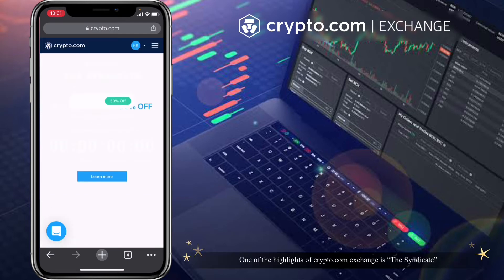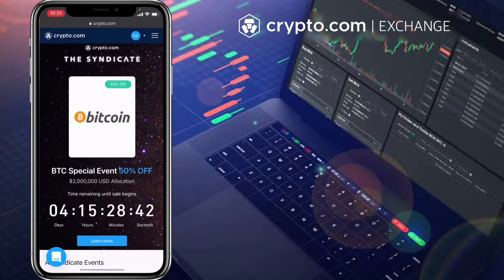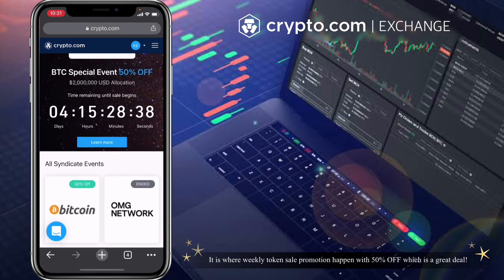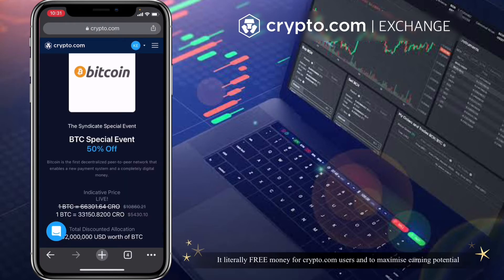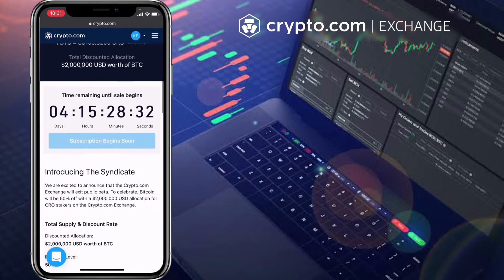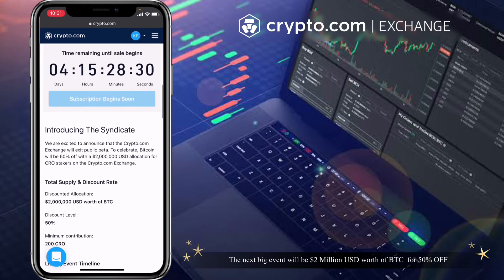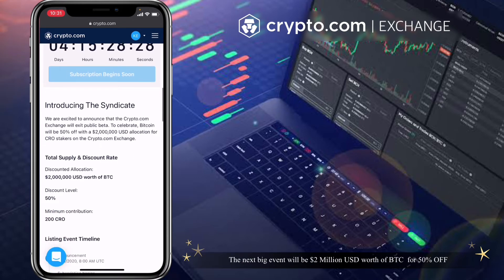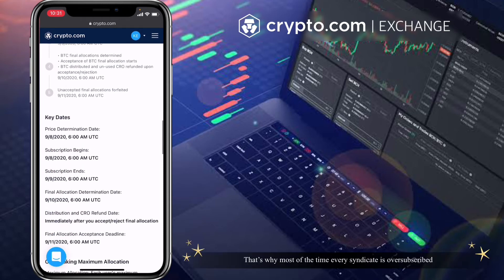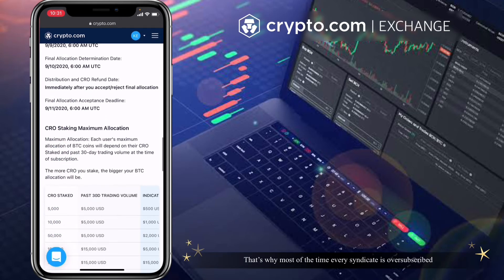One of the highlights of crypto.com exchange is the Syndicate — it is where weekly token sale promotions happen with 50% off, which is a great deal. It's literally free money for crypto.com users. To maximize earning potential, the next big event will be 2 million USD worth of BTC at 50% off. That's why most of the time every syndicate is oversubscribed.